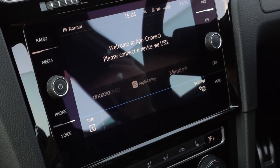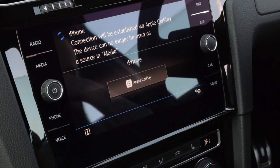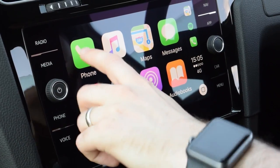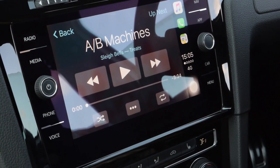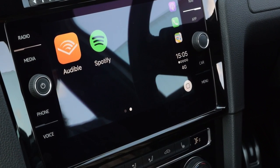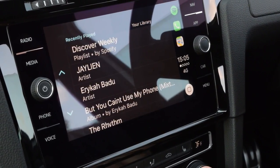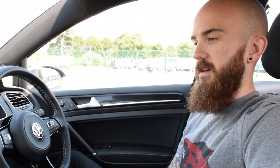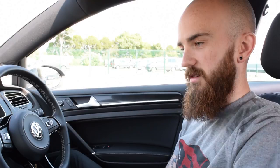Then you've got app - it says 'welcome to App Connect, please connect a device via USB.' You've got Android Auto, Apple CarPlay, and MirrorLink. Because I've got an iPhone, when I plug my phone in it comes up with icons like on your phone - phone, music, Apple Maps, messages, now playing, podcasts, audiobooks, Audible, and Spotify. I've found this really helpful - I can stream all my Spotify songs straight onto the Discover Nav, and because the phone's plugged in it's charging at the same time, so I don't have to worry about arriving with a dead battery.